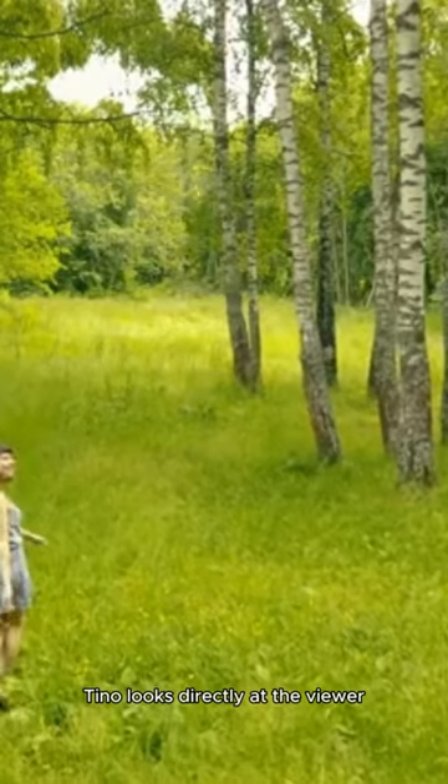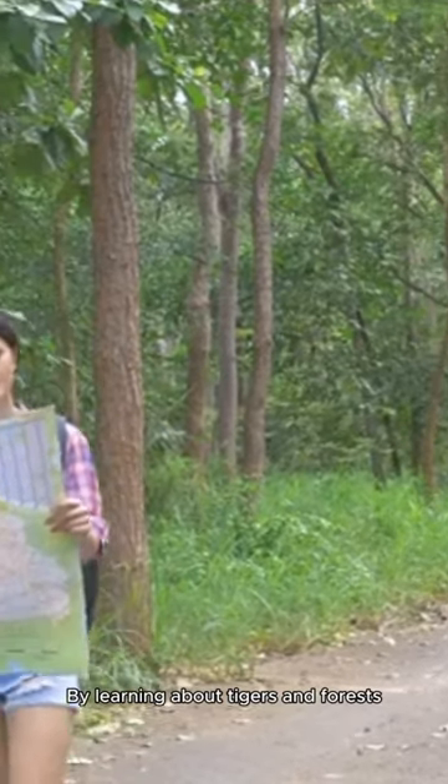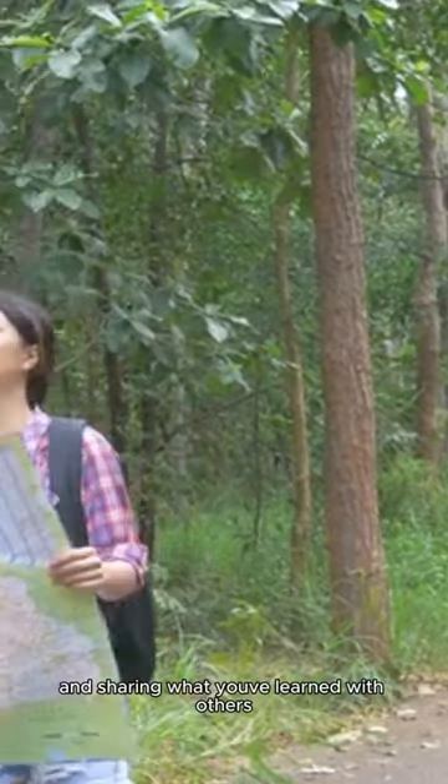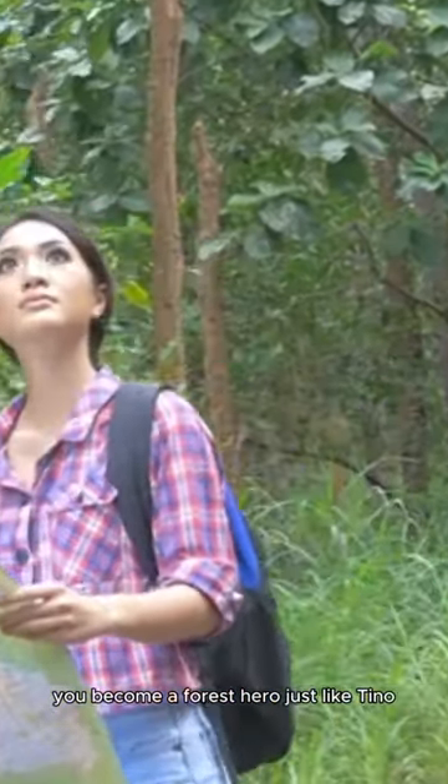Tino looks directly at the viewer, with a thought bubble showing a protected forest. You can help too, by learning about tigers and forests and sharing what you've learned with others. You become a forest hero just like Tino.